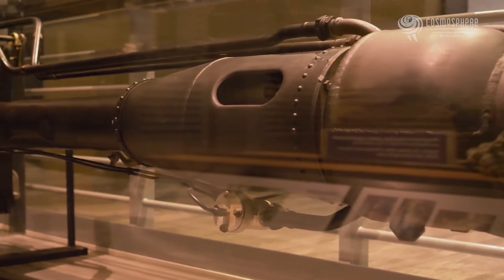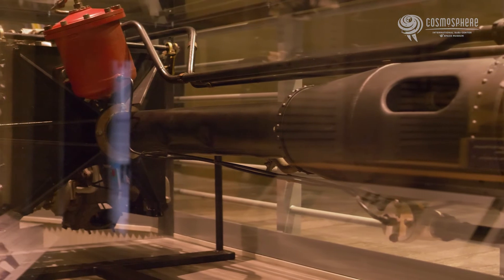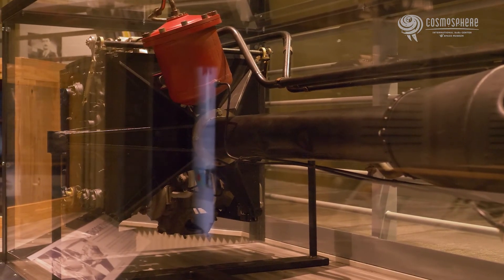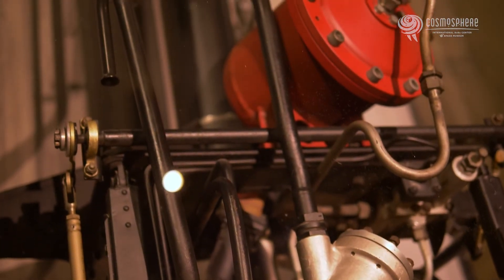Nonetheless, the Walter engine was revolutionary for its time and yet another example of the superior German technology during World War II. The powerful engine made the Comet a difficult target. It could outmaneuver any plane the Allies put up against it.